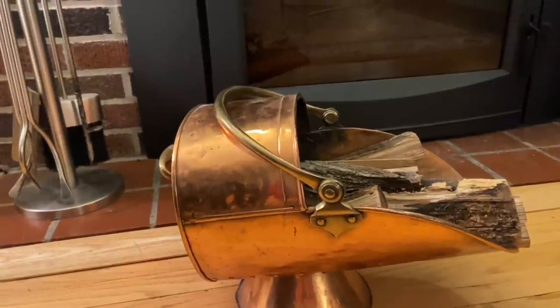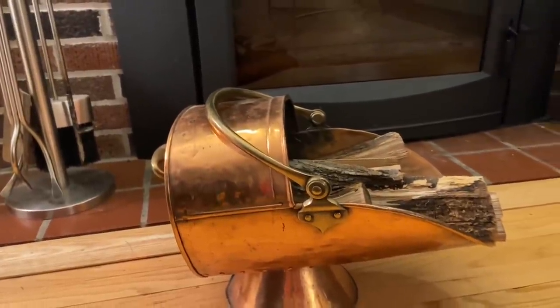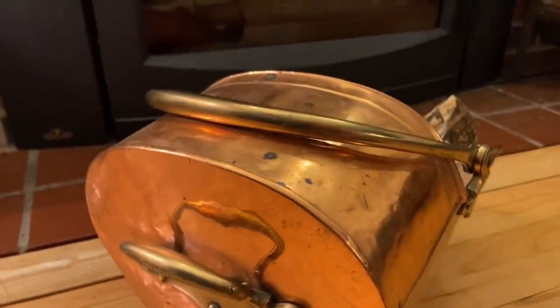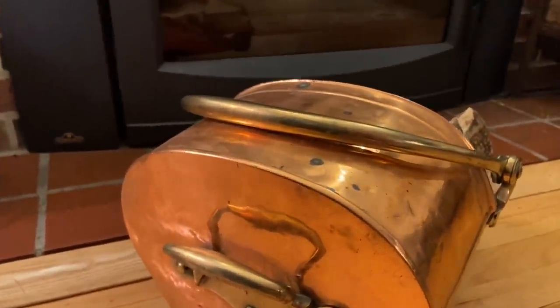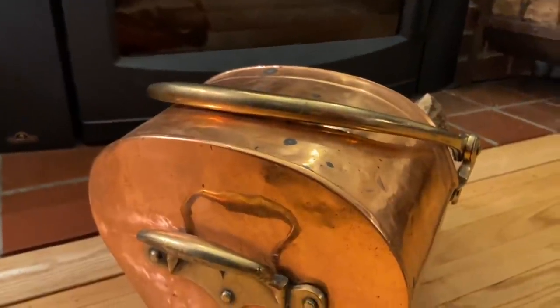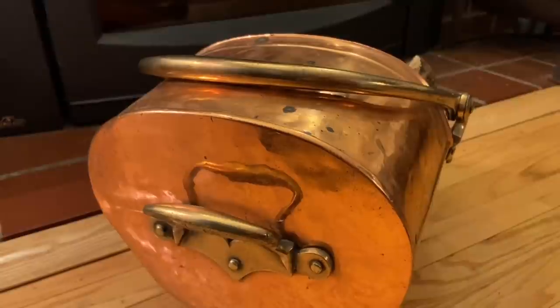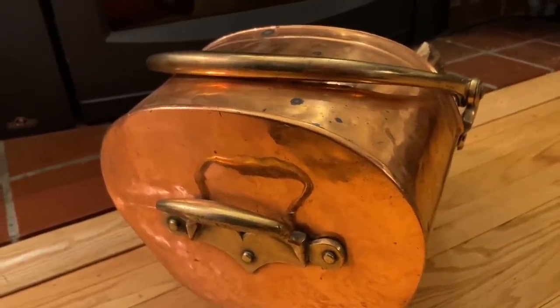Copper is one of those things that I'd like to add more to my house. When I went to pay for it, I asked John if he thought it was old or new, just because the copper looked so good. He said he thought it looked handmade — there were some rivets in a piece that were added on to patch it. The owner of the shop thought it was from the late 1800s, so I heard all of that and thought, well, I like it and I need it, so I'm going to go for it.